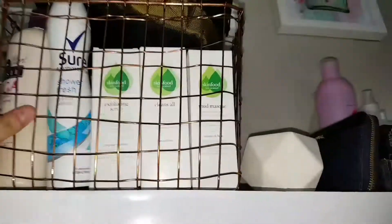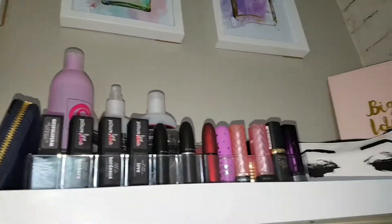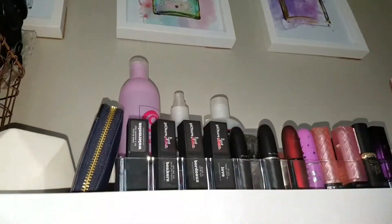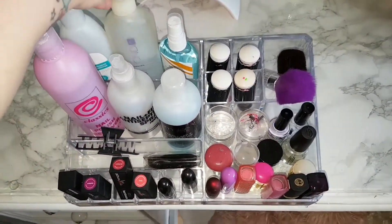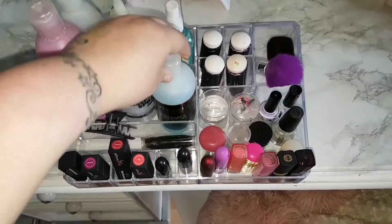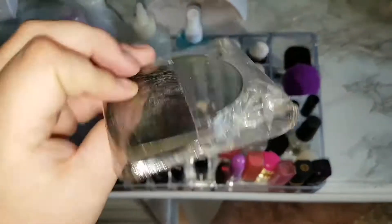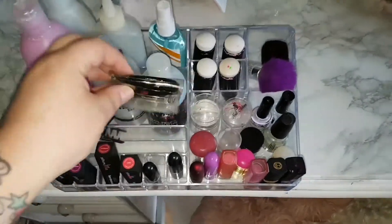In this little rose gold basket is basically all my products that are new. If I'm running out of something I'll buy it and stick it in there until the old product's used and I can put the new one in my drawers. On the shelf in this first acrylic holder, this is basically everything I reach for the most — nail polish remover, cuticle remover, hand sanitiser.